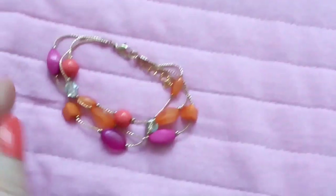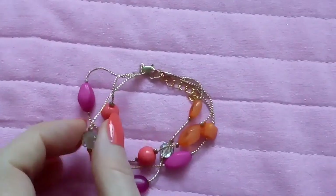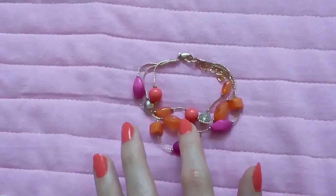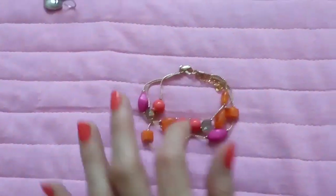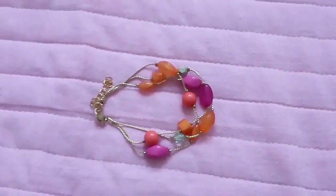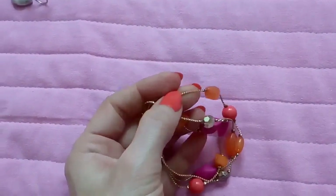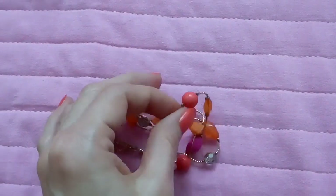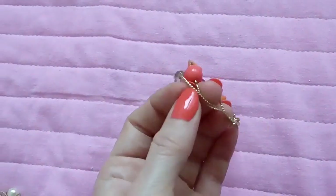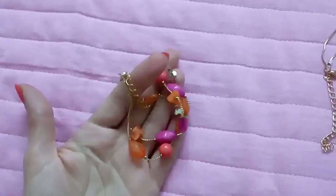Here is a bracelet which came from eBay. I really love the combination between pink and orange — I think it's a very nice combination, it looks very fresh, just like eye candy. It's metal, not cord, and it has three layers. Very cute.